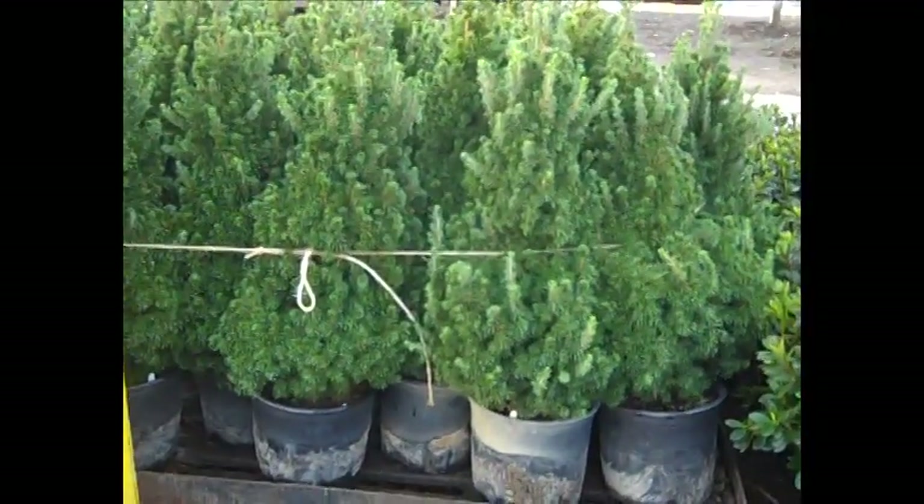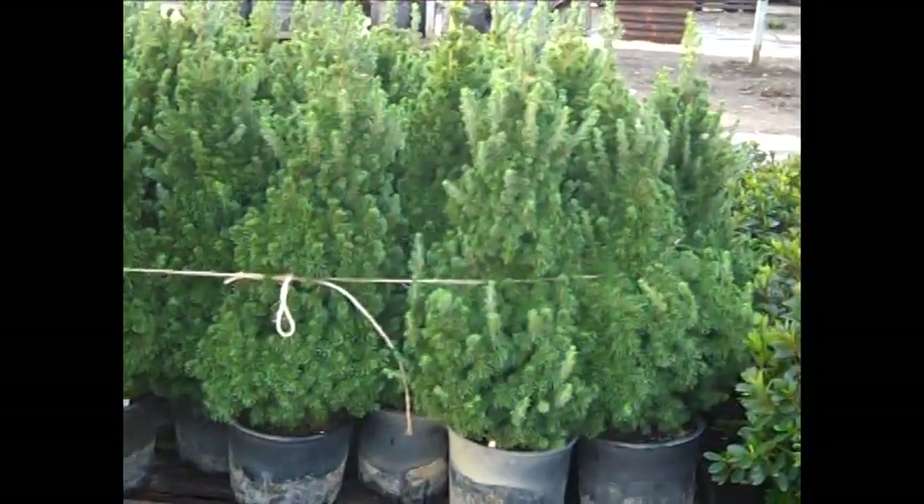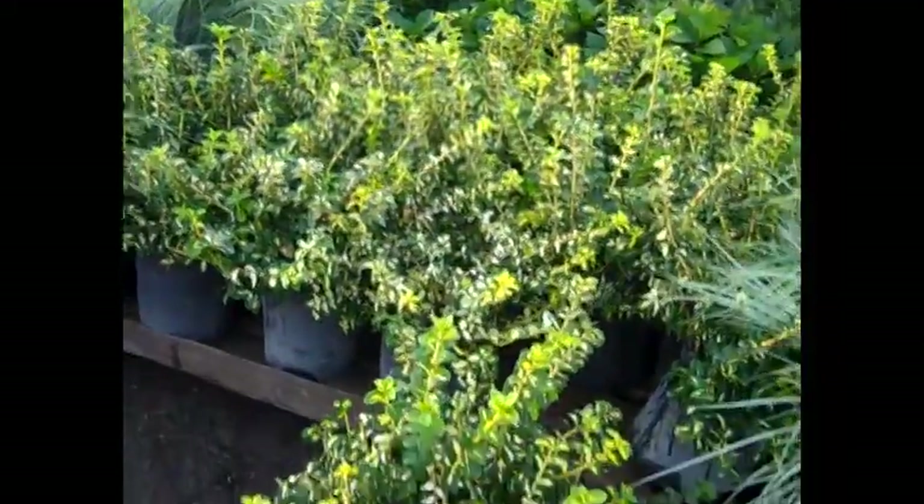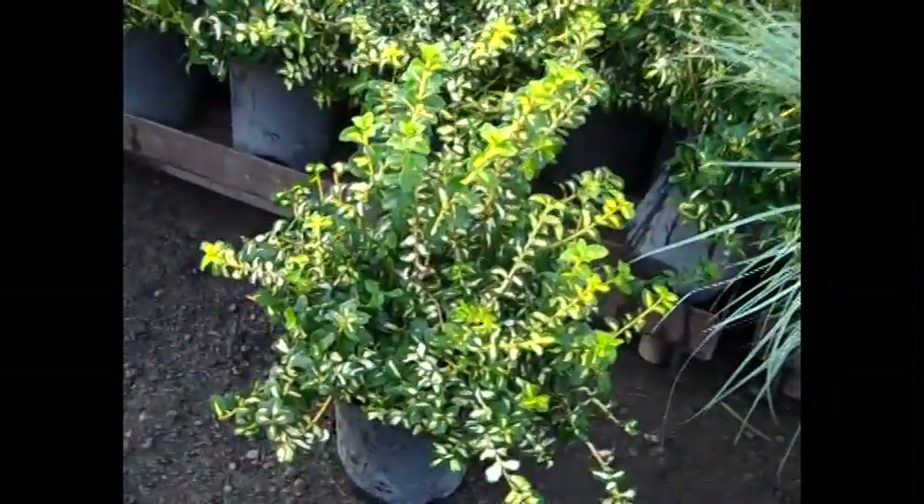Here's another look at albertas — this is our three gallon, every bit 24 to 30, nice full plant. Another nice color plant — look at these two gallon mop shepherds.